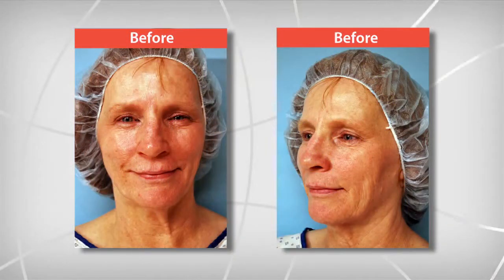With the traditional or full scar facelift, the most tightening in the neck can be achieved — which is where Wanda was having issues — as well as the most benefit in the cheek. Wanda's reaction to seeing her before shots was shock: she knew it was bad but didn't realize how bad. She felt the loose skin made her look about 10 years older than her age of 55.